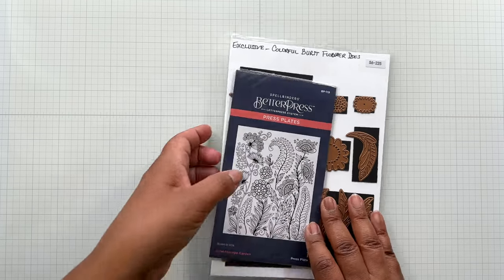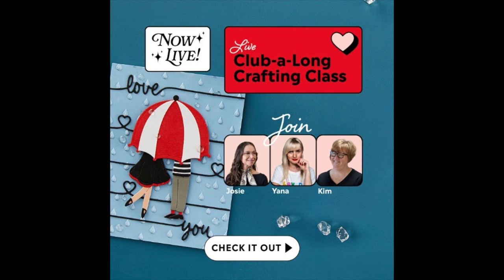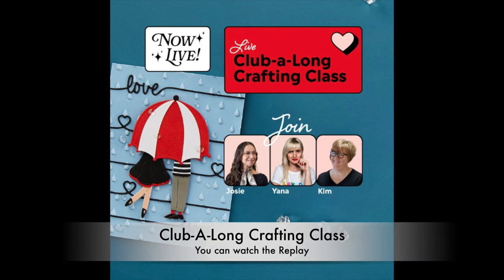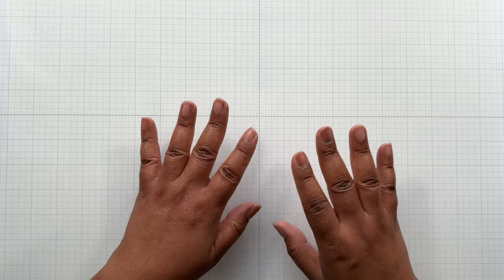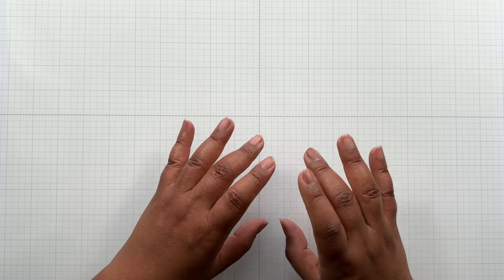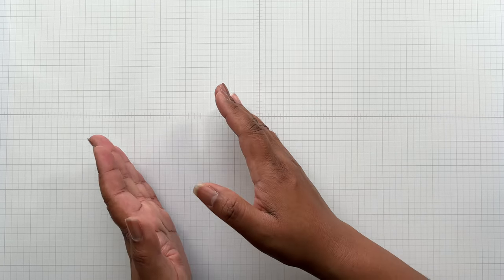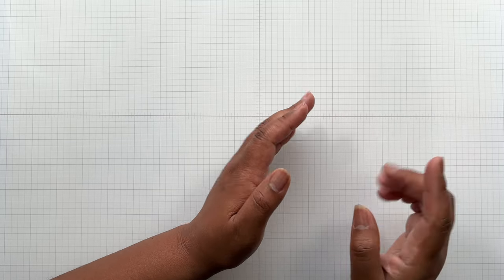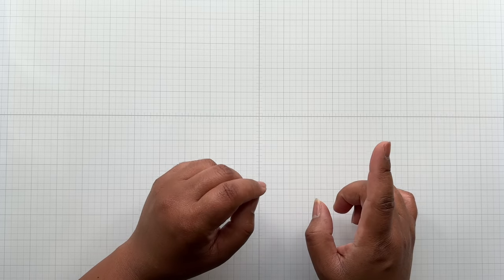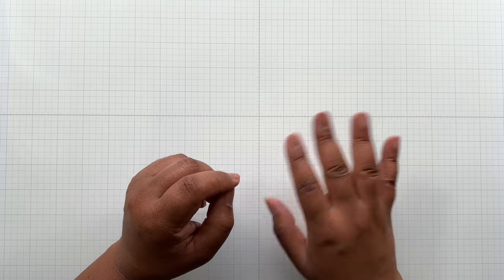But before I get into this video, I want to cover a few things. I forgot to mention that Spellbinders had a live crafting class held on Friday and you can watch the replay. It was called the Club Along Crafting Class. I missed the first 20 minutes and then I was there for the rest. It's a class focused on kit club items—primarily the December kit club—but they also covered the current January kit club, which is open until the 27th. I will put a direct link for the Club Along Crafting Class below.